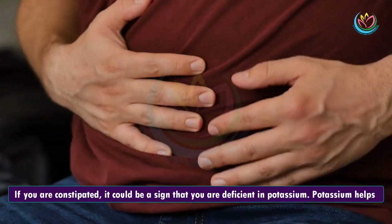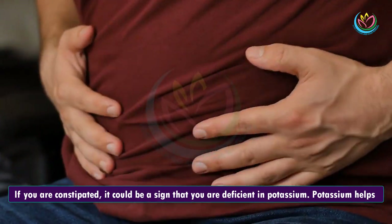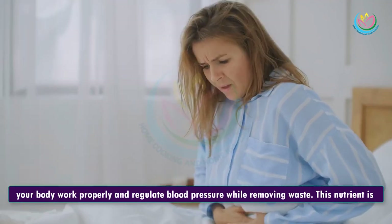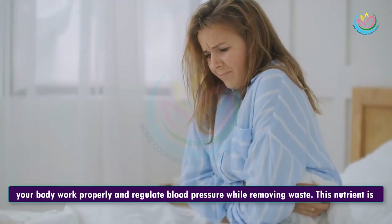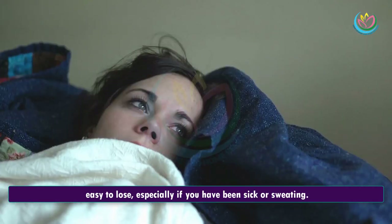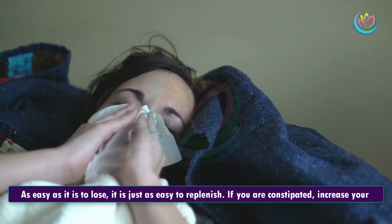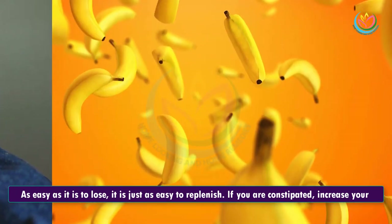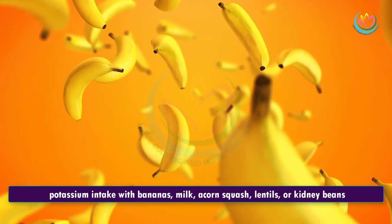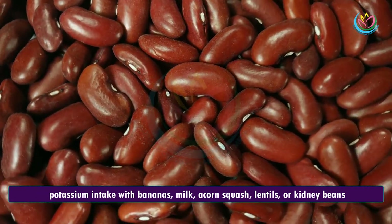12. Constipation. If you are constipated, it could be a sign that you are deficient in potassium. Potassium helps your body work properly and regulate blood pressure while removing waste. This nutrient is easy to lose, especially if you have been sick or sweating. As easy as it is to lose, it is just as easy to replenish. If you are constipated, increase your potassium intake with bananas, milk, acorn squash, lentils, or kidney beans.